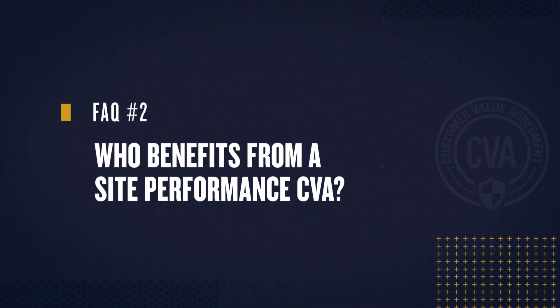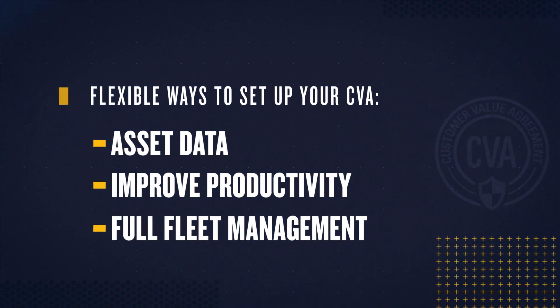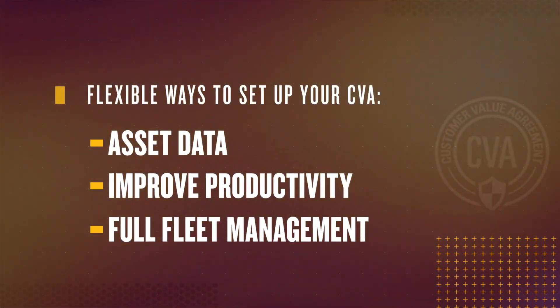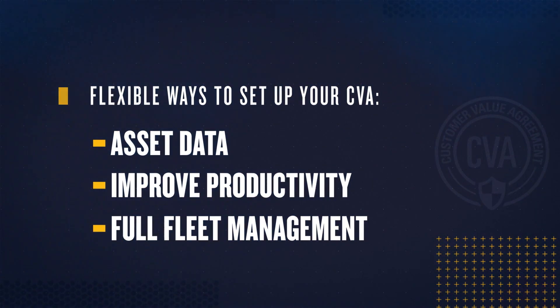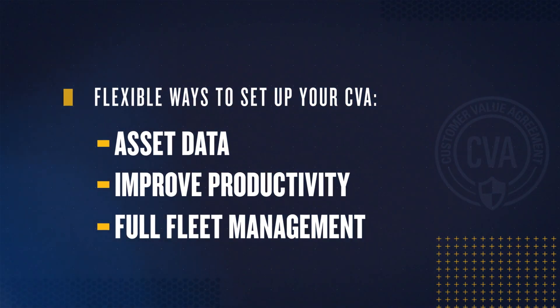Question 2. Who benefits from a site performance CBA? We see the most improvements with customers who are open to change, willing to discuss their business and operational goals, and eager to collaborate for improved success. Whether you are looking to better leverage asset data, improve productivity, or for full fleet management services, we can design a site performance CBA tailored to your site's unique needs.